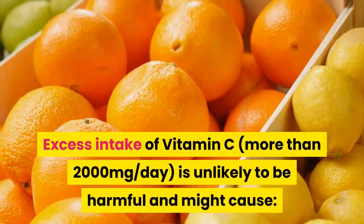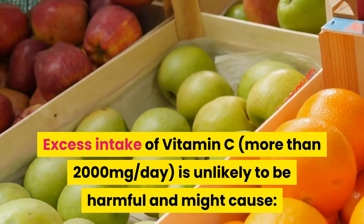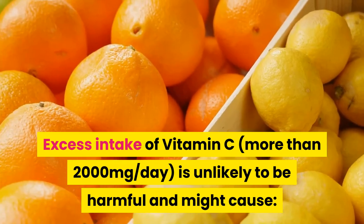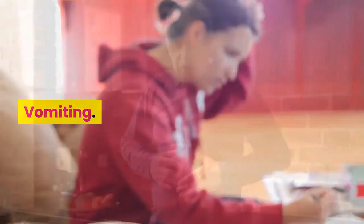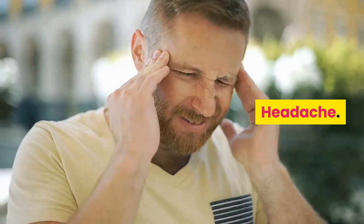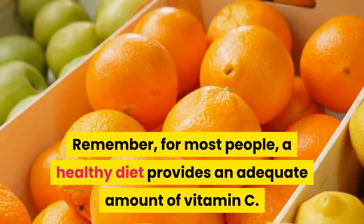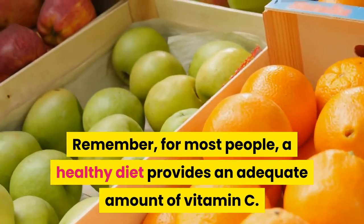Excess intake of vitamin C — more than 2,000 mg per day — is unlikely to be harmful but might cause diarrhea, nausea, vomiting, heartburn, abdominal cramps, headache, and insomnia. Remember, for most people, a healthy diet provides an adequate amount of vitamin C.